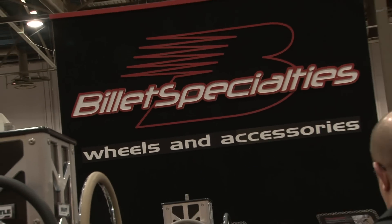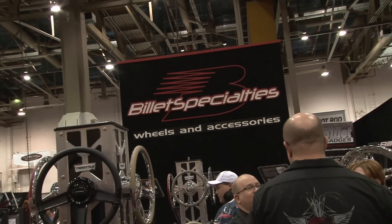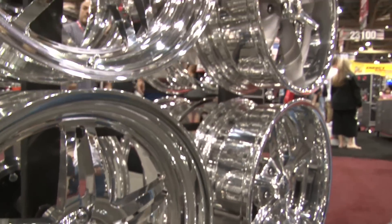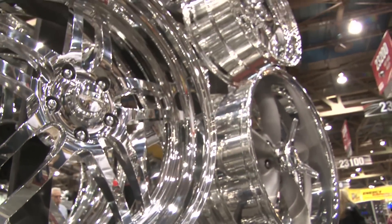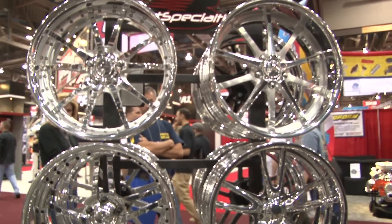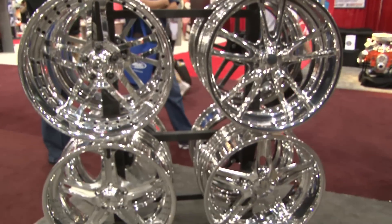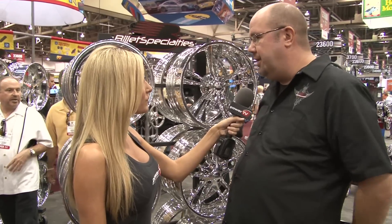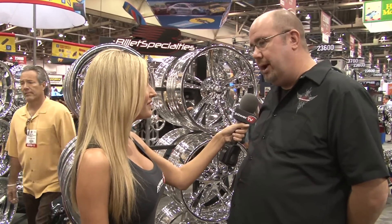All the way up to 26 inch wheels — those are going on some pretty crazy cars, some donks and some pretty intense builds. We have everything from hardcore drag racers to car builders like Troy Trepander, Bobby Allaway, Dave Kindig, Roy Brizio — just some of the greats out there.